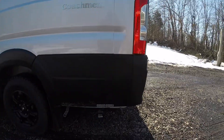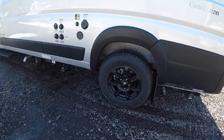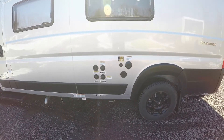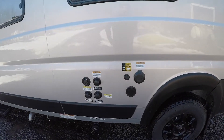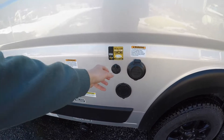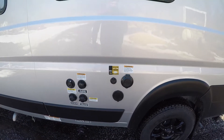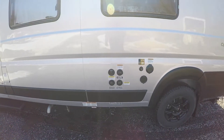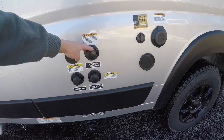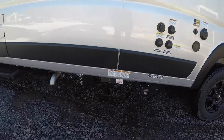Coming around the other side you'll find the majority of your hookups. There are two sewage outlets for your gray and black tanks, since the sinks come from different places. You'll also find the generator exhaust over here. You have your 30-amp power cord, a spray port for an outdoor hose or shower, a solar port to bring an extra panel in addition to the 220 watts already on the roof, cable hookup, city water connection, and fresh water connection.